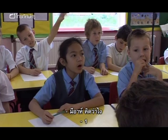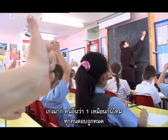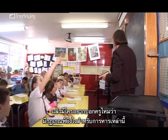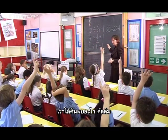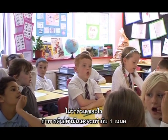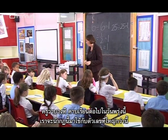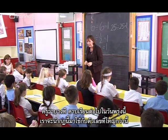Anne asks for a thumbs up from those who think the answer is one, and the class agrees. She asks if anyone can state the rule they've found. Callum articulates it clearly: 'Whichever number is divided by itself, the answer is always one.' Anne praises him and suggests they use that rule with bigger numbers in the next lesson.